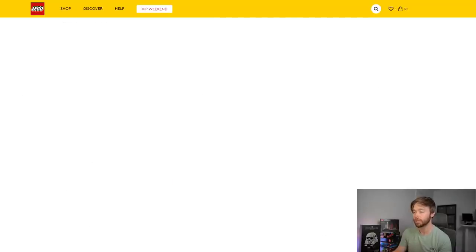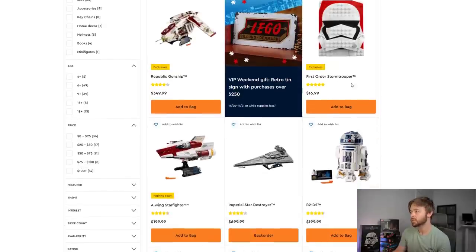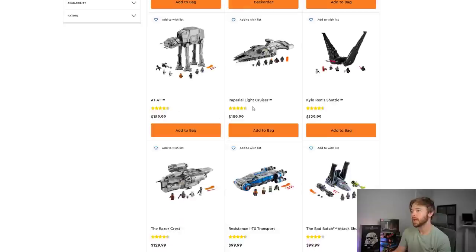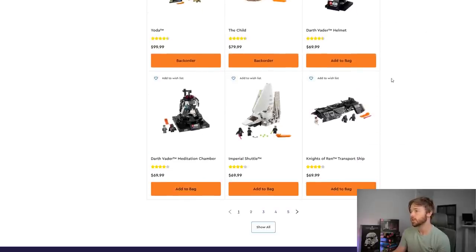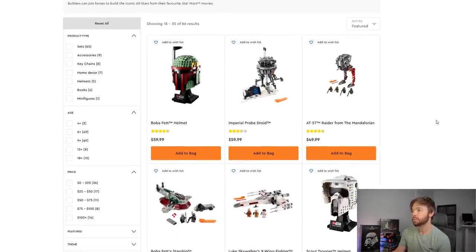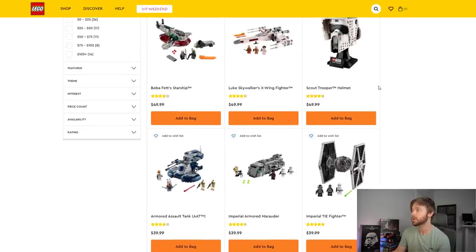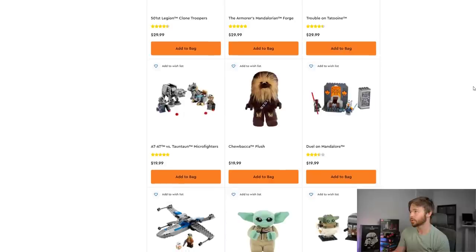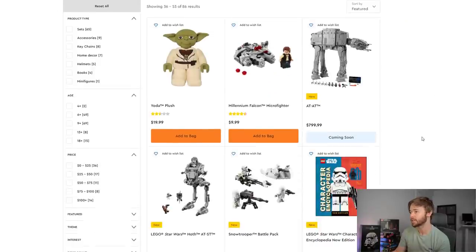Let's look at our last theme: Star Wars. In stock we have the Republic Gunship, First Order Stormtrooper, A-Wing, Imperial Star Destroyer, R2-D2, AT-AT, Imperial Light Cruiser, Kylo Ren Shuttle, Razorcrest, Resistance Transport, Bad Batch Shuttle, Yoda, The Child, Darth Vader Helmet, Meditation Chamber, Imperial Shuttle, Knights of Ren, Transport Ship, Boba Fett Helmet, Imperial Probe Droid, AT-ST, Boba Fett's Starship, Luke Skywalker, X-Wing, Scout Trooper Helmet, Armored Assault Tank, Armored Marauder, Imperial TIE Fighter, Clone Trooper Battle Pack, Mandalorian Forge, Trouble in Tatooine, and Mandalorian and Child Brickheads.